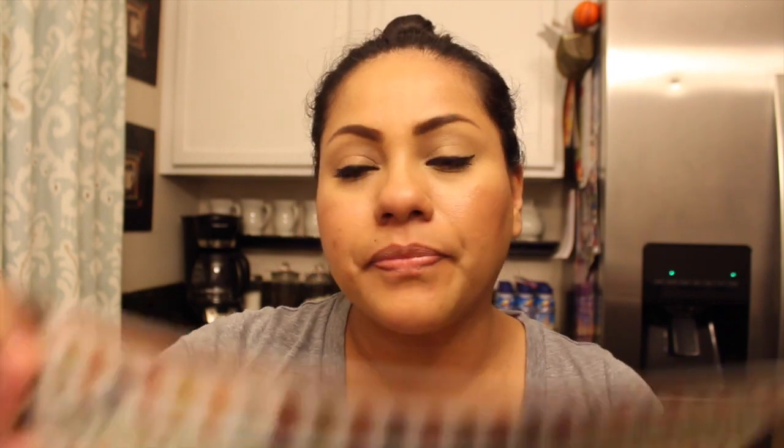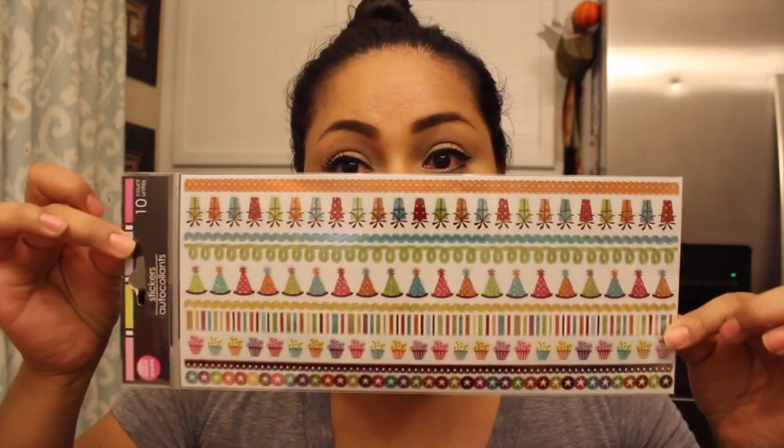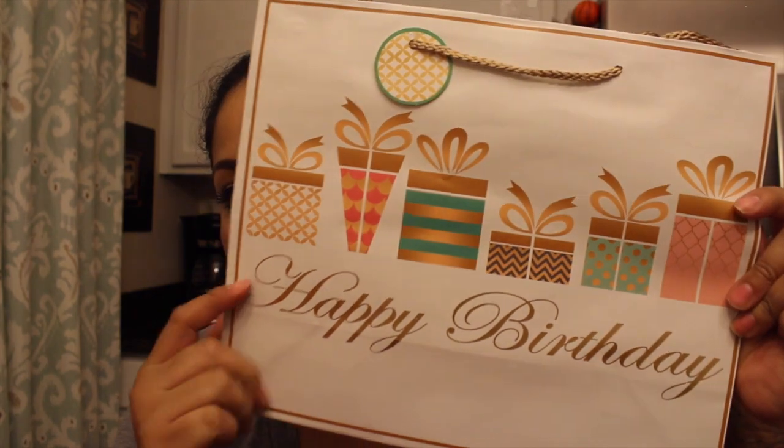The stickers come with a 10 count and they're good for planners — just stickers all the way through, super cute. I'm going to use them in my planner.